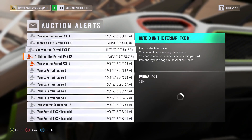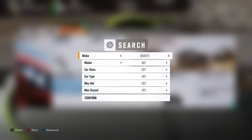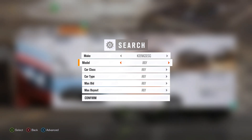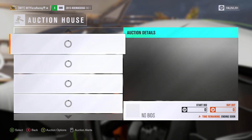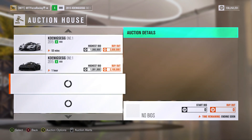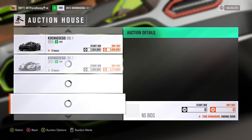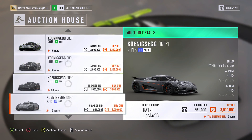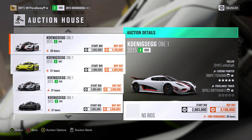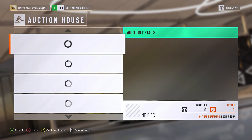Now I will dive right over to the Koenigsegg One:1 and see what that has to offer. I will search for the Koenigsegg One:1 — if I can get them at 1.5 million like the cheapest buyout, then I will do more than 4. But for now we will see what is there. They are all at a buyout of 3 million — all really expensive. The Veneno I know goes for the most amount of money, so that will be very interesting when we dive into that. There is nothing under 3 million credits, which is crazy.